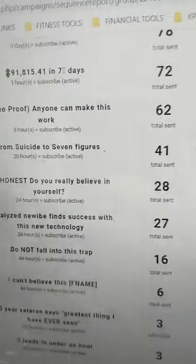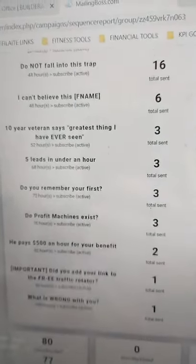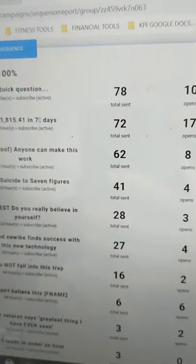These are all the email sequences that are already auto-loaded for me — everything's done for me. I just had to press a couple of buttons, so I was really impressed about that. It was very little work involved, which was really cool, and you can see that they're already sending.